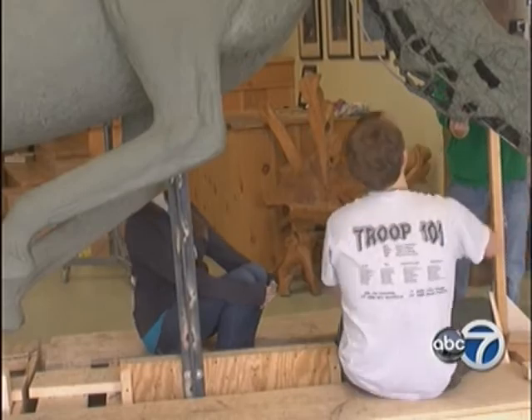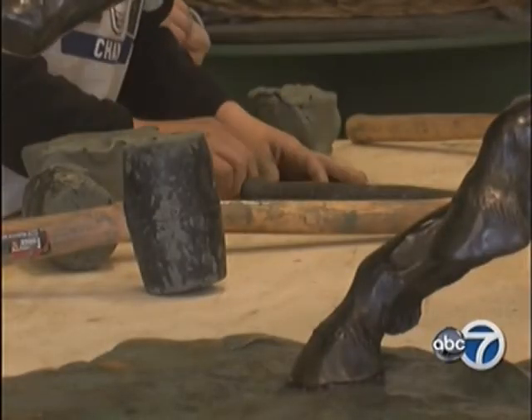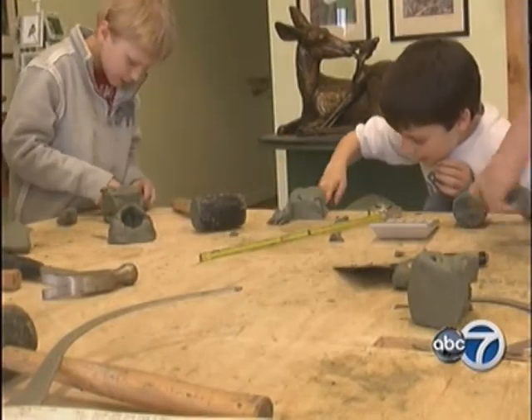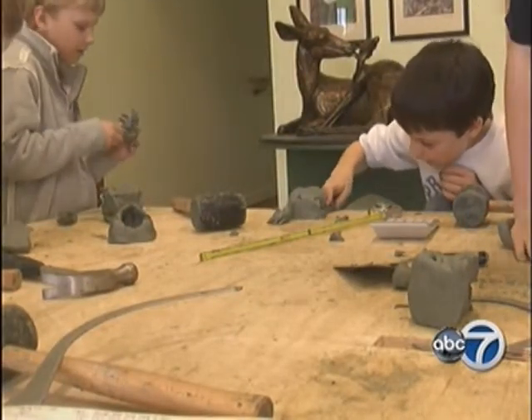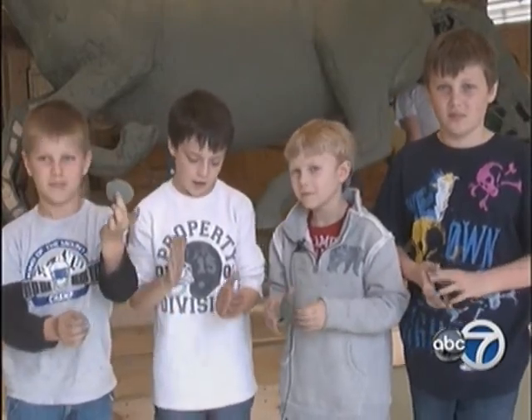On most Saturdays since last fall, students travel to Hart's Monroe studio lending extra hands in the molding process. And recently their younger siblings, who've tagged along, are showing some interest too. "We would put these slabs of clay on, and then we would call them pancakes."